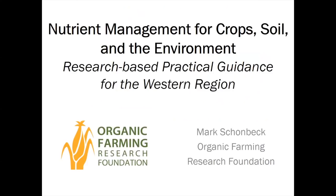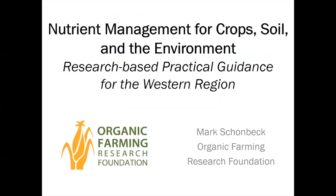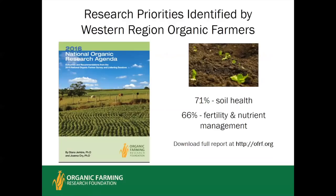Today we'll be talking about nutrient management and soil health — specifically nutrient management for crop, soil, and the environment, with some focus on the western region. The Organic Farming Research Foundation undertook an extensive nationwide survey of organic farmers. In the western region, there were over 500 respondents. Soil health was the most commonly cited priority for research, and fertility and nutrient management was also a very high priority, similar to nationwide trends.